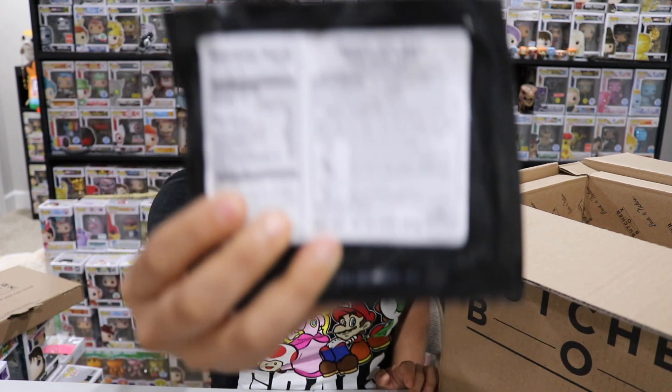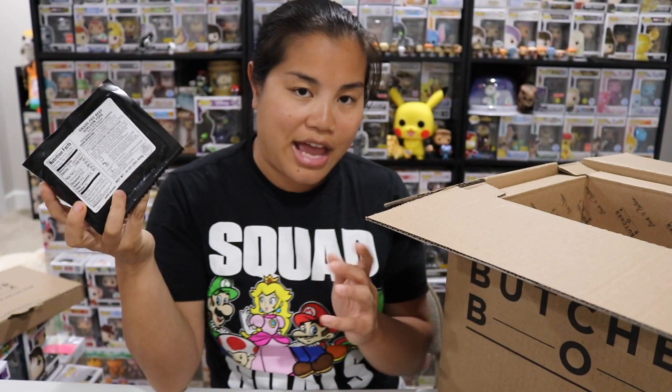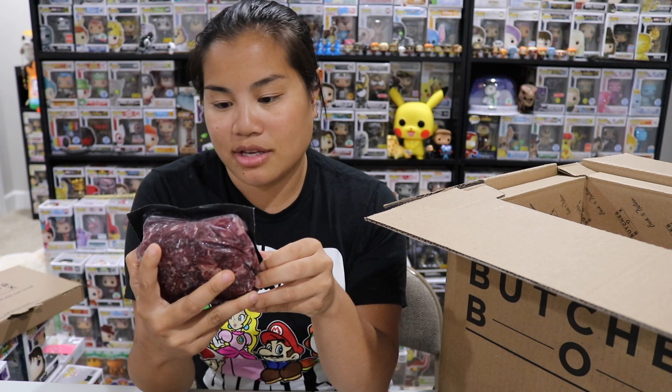Next we have grass-fed beef sirloin tips — one pound sixteen ounces. According to the packing slip, these are great for kebabs. In my most recent Marvel unboxing, I tried the Hawkeye recipe for grilled steak kebabs, so I think I'll use these for steak kebabs on the grill. Grass-fed and finished, raised without added hormones or antibiotics. Very exciting.